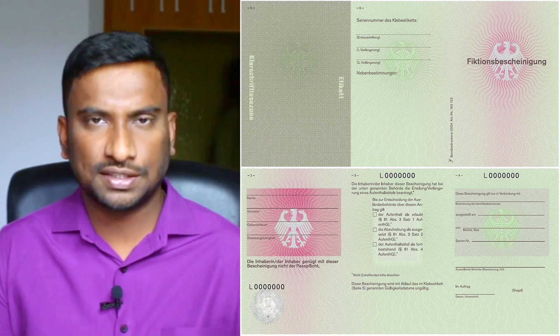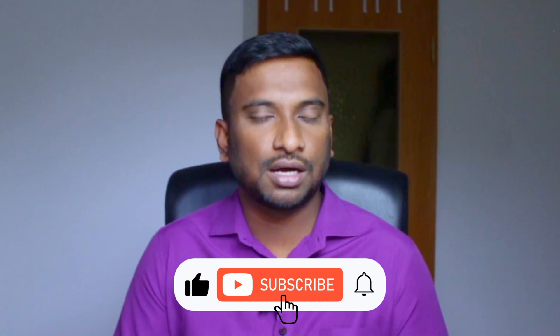After applying, we were given a temporary extension called a Fiktionsbescheinigung for one more year. With that you can still continue living and working in Germany. But to get the actual plastic residence permit card, you are given a biometric appointment where you provide your eye color, fingerprints, height, and weight, and you also need to pay for it. I received my residence permit card and then my wife and daughter also got their biometric appointments and received their cards. As a whole, it took nearly 13 months for all three of us to get our plastic cards.